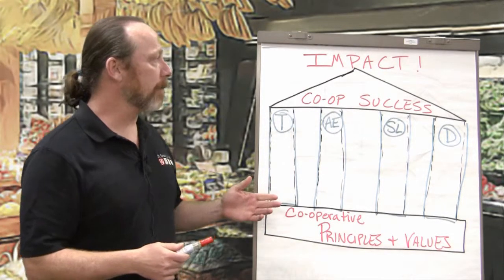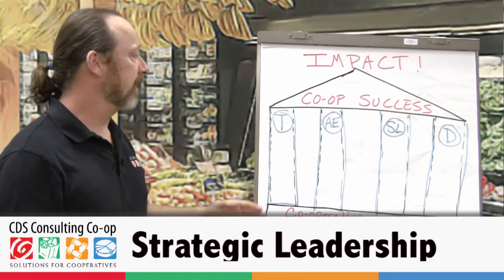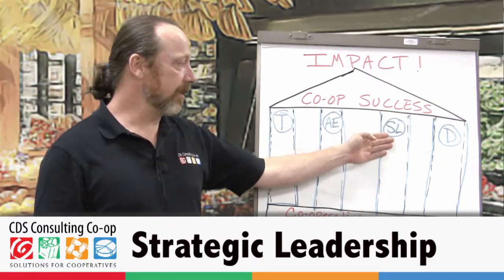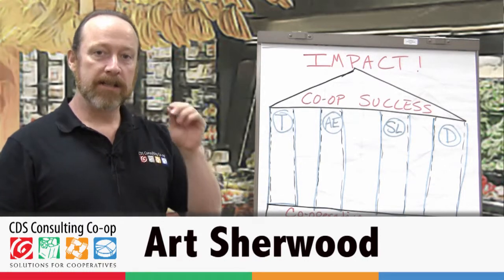We've spoken about the four pillars of cooperative governance - how we're all in this to have impact, and the co-op's success is how we achieve that impact. We do this through teaming, accountable empowerment, strategic leadership, and democracy, all based in the cooperative principles and values.